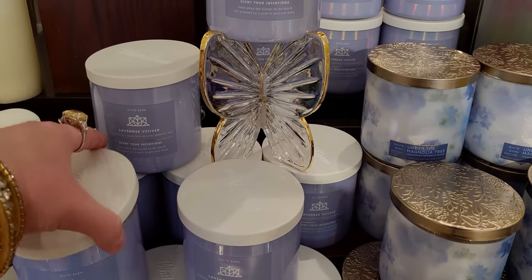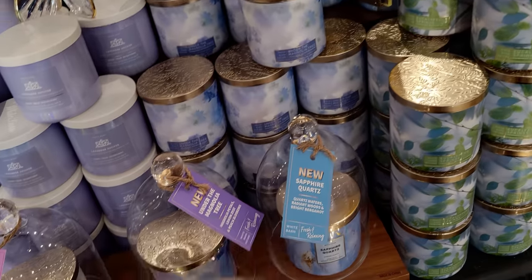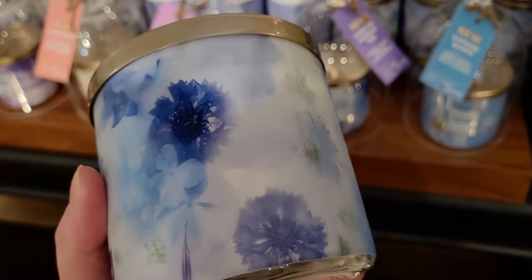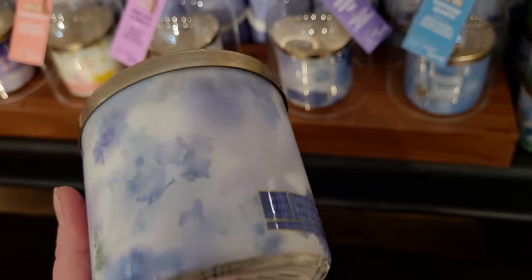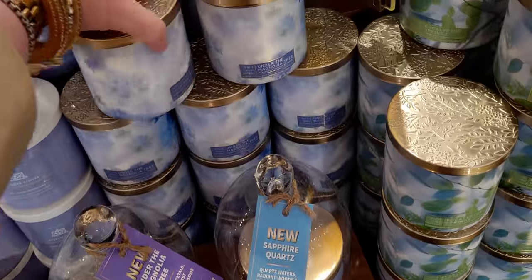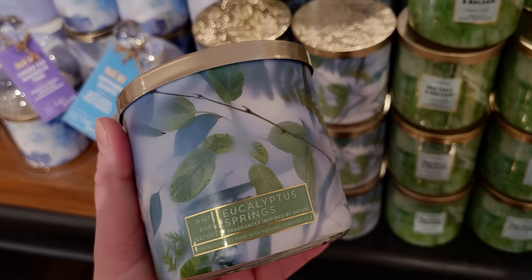I'm really regretting not getting that butterfly candle holder. I had an appointment to run to today and was running late. Here's 'Under the Magnolia Tree' — I showed this in my other walkthrough. I made it to my appointment, just about 10 minutes late, so I shopped very quickly. I usually take my time when I shop, but stay tuned for my haul. I should have gotten that butterfly candle holder — it's going to haunt me, and if I go back tomorrow it's probably going to be sold out.